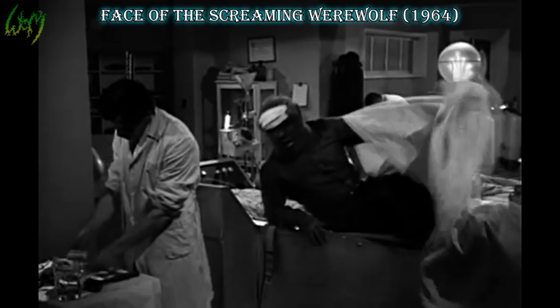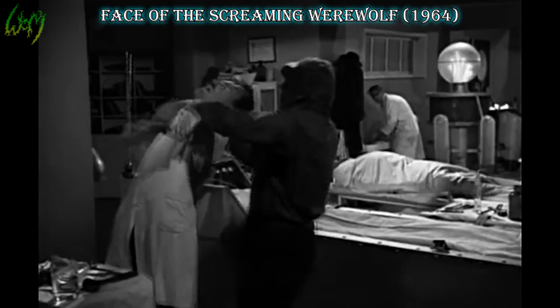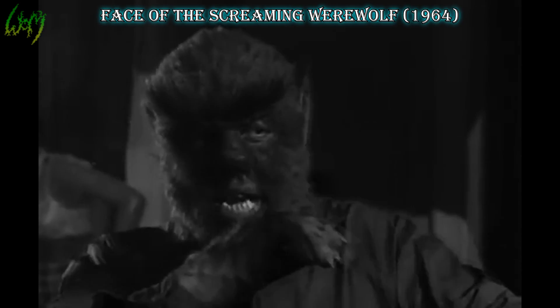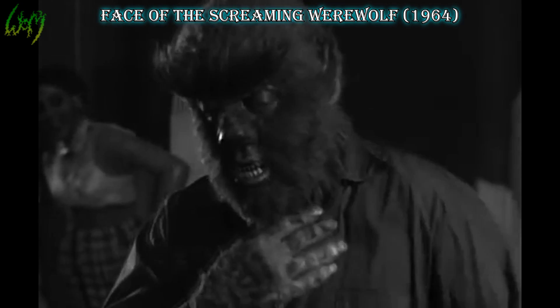Face of the Screaming Werewolf, 1964. This movie is an edited combination of Mexican movies La Casa del Terror and La Momia Azteca, with minimal new footage to better sync the two — hence we see Lon Chaney Jr.'s Wolfman again. Literally nothing new on that behalf here.